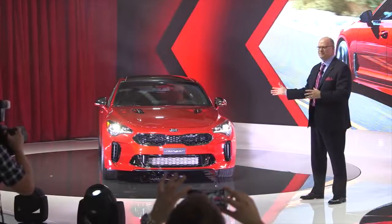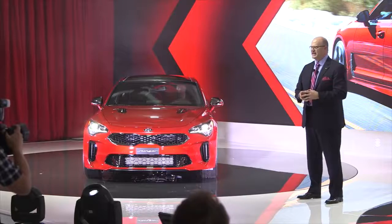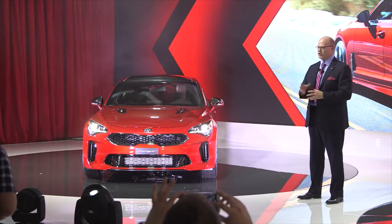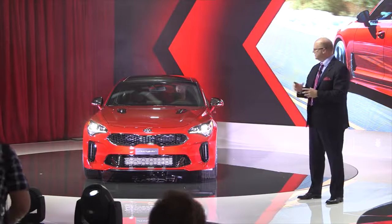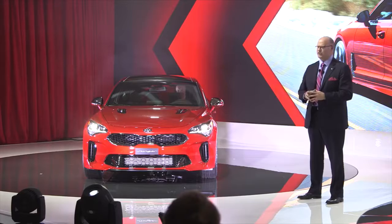As you can see, the 2018 Stinger is not just another car. And later this year, we will be announcing additional details, including pricing. But you can expect to see this 2018 Stinger in Kia dealerships later this year.